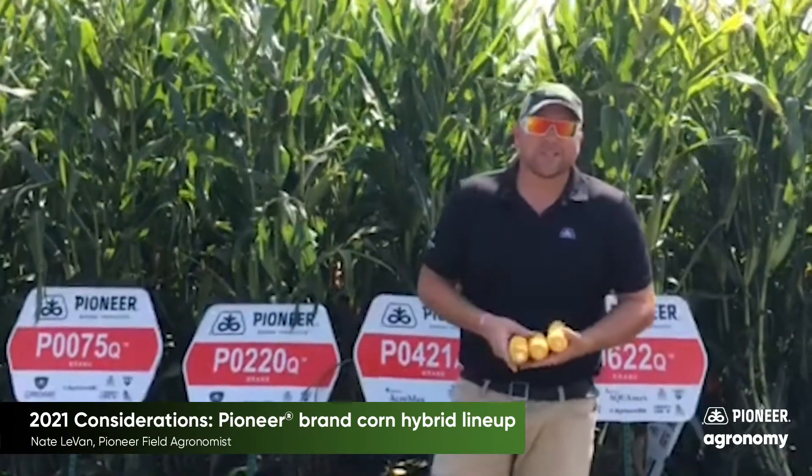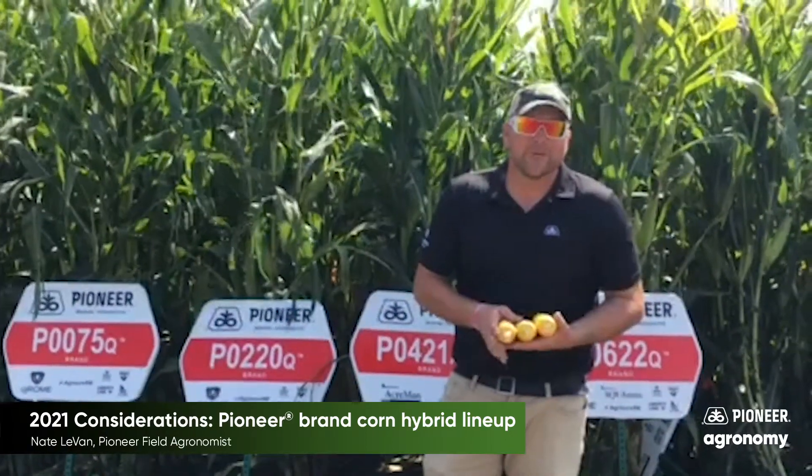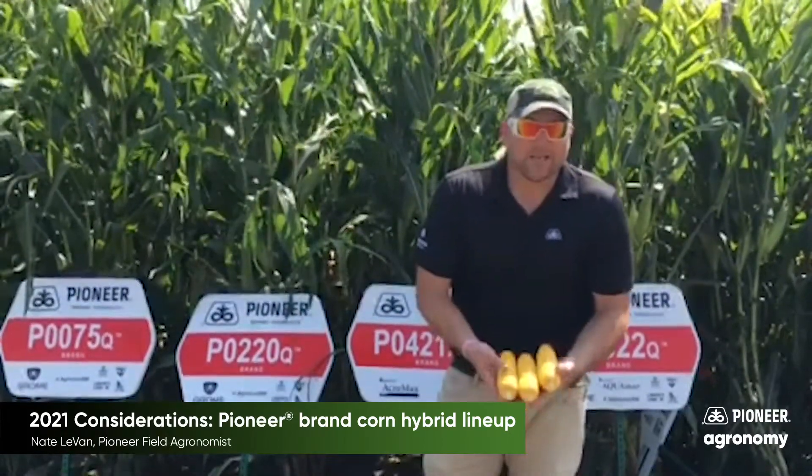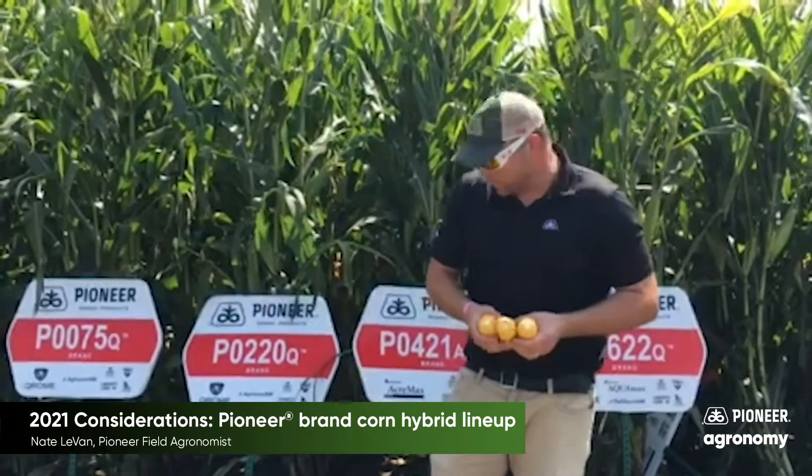But really, from what we've seen on the roots and stalks, it can handle a lot of different situations under a lot of different soil types. And looking at these blocky areas with some really nice kernel depth, it should provide some nice yield punch as well.